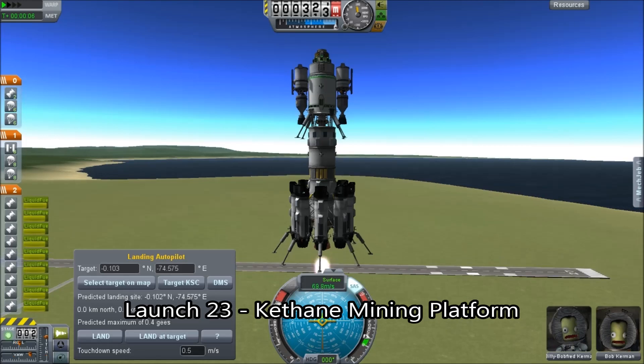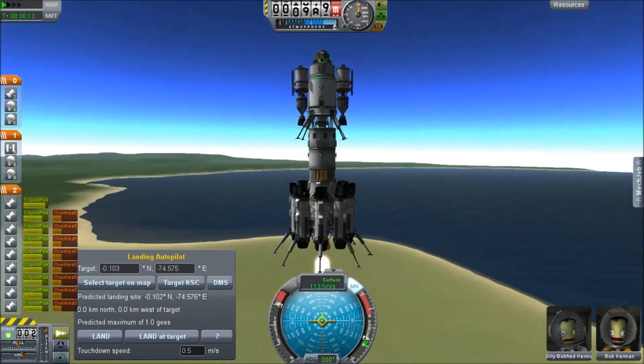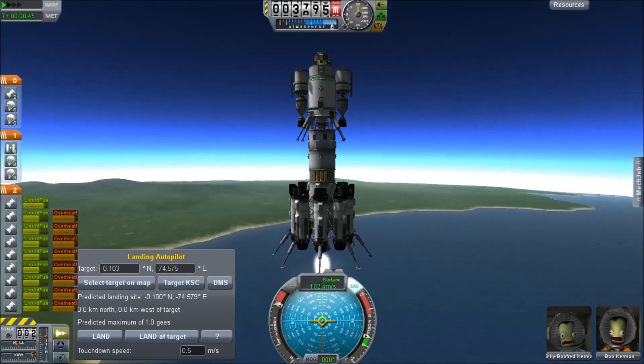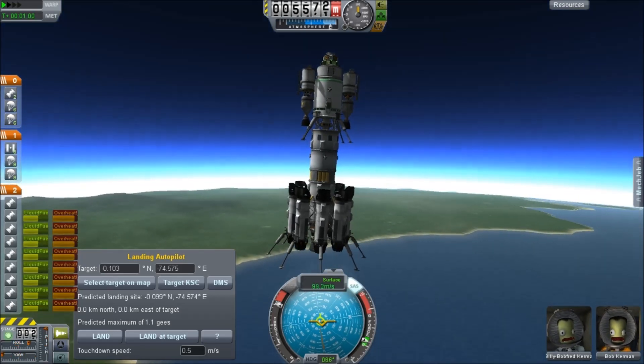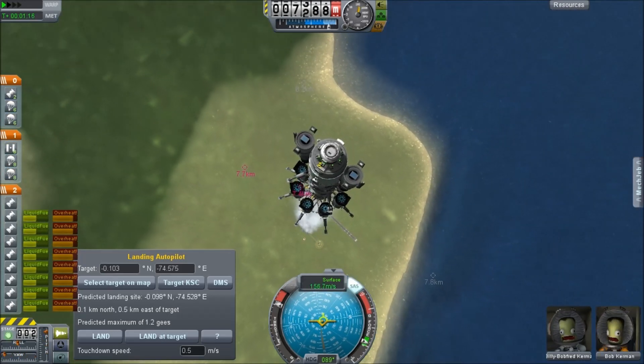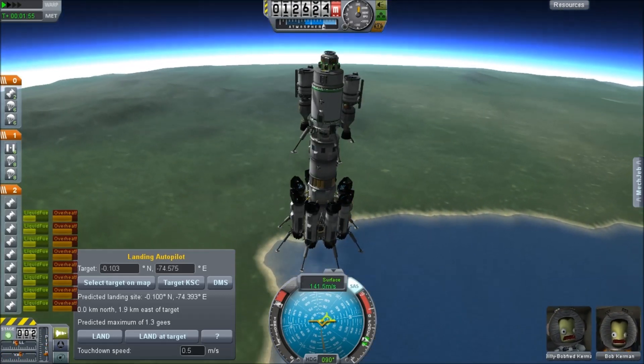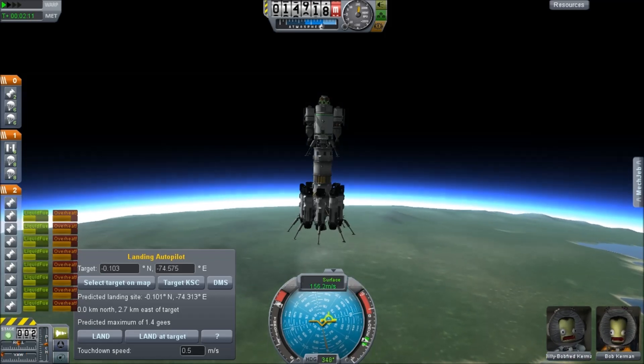We have this lander which actually looks pretty large, but that Kethane tank is heavy. The whole rig is not able to get into orbit, so we're going to use a slightly different launch style in this case. That upper stage is capable of over 2 km per second delta V.